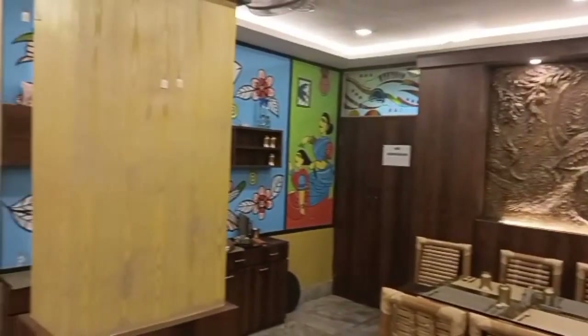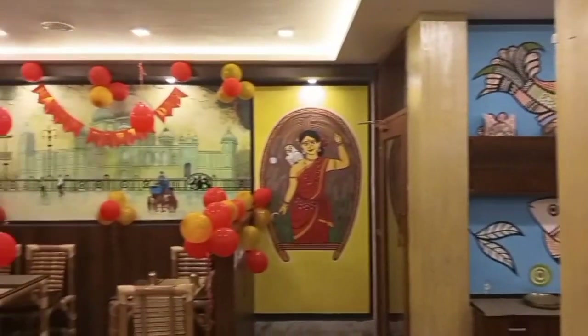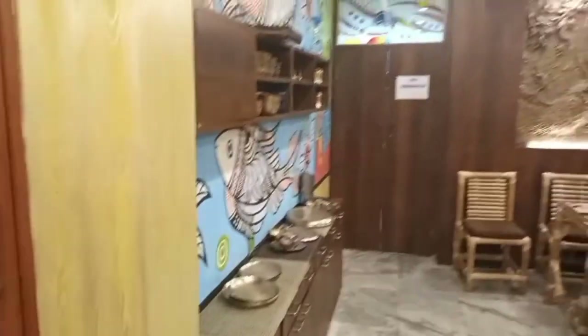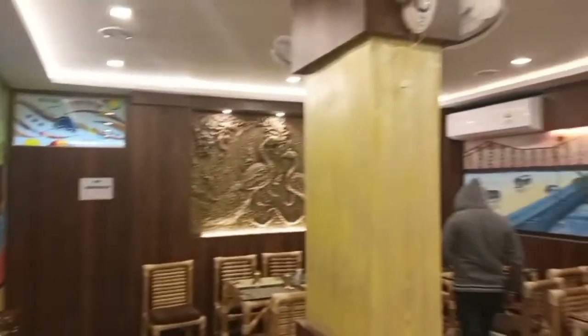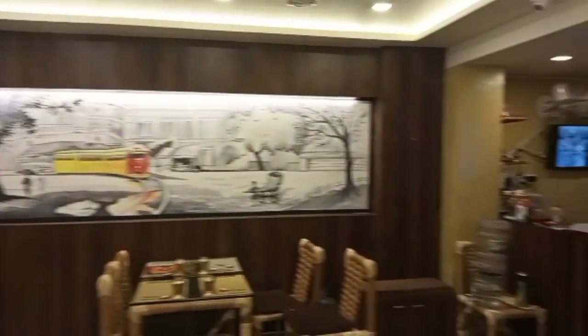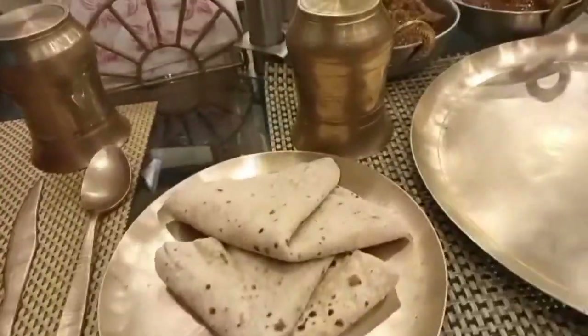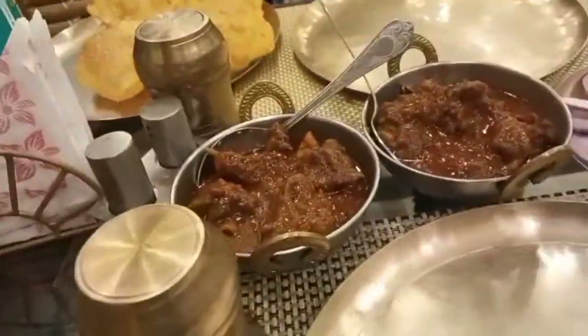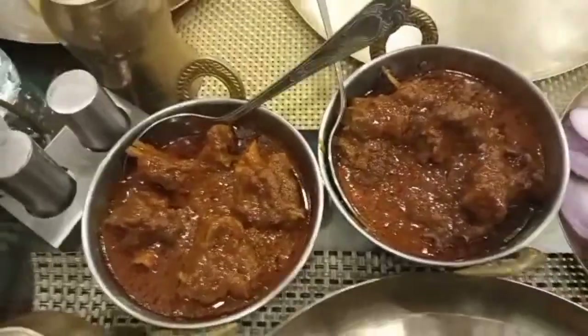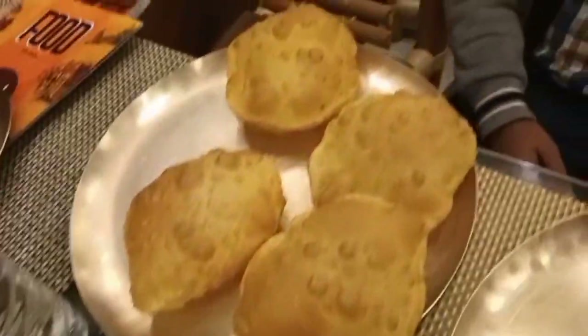The food has arrived — mutton kasha, very tasty. You can see the mutton kasha, along with green salad, roti, and puri. Now we start eating.